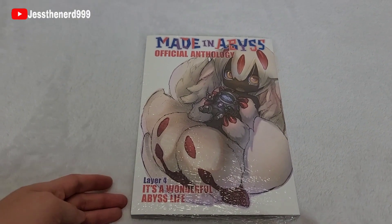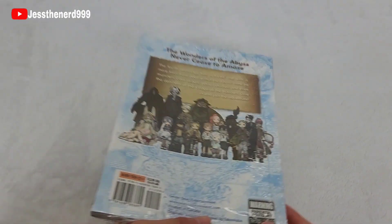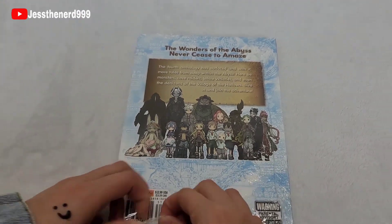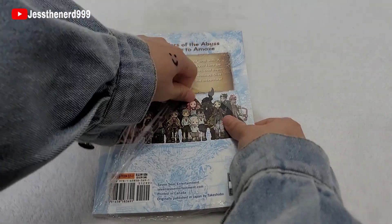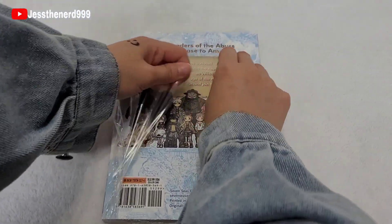Layer 4 — 'It's a Wonderful Abyss Life.' The wonders of the abyss never cease to amaze me, like usual. This one's also $12.99.